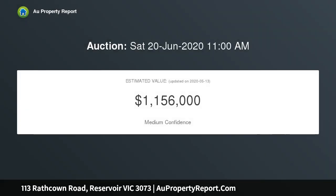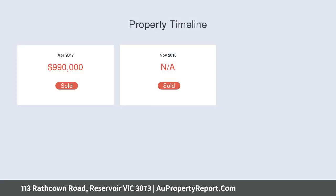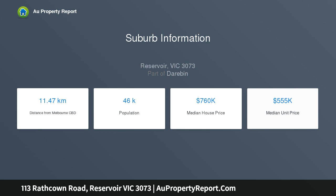Entering the home, you will find a comfortable floor plan and flow to the property, comprising three spacious bedrooms, a separate lounge room with gas heating and air conditioning, a central bathroom, and a grand timber kitchen and meals area.